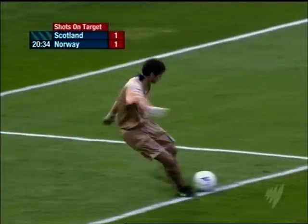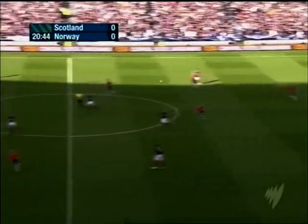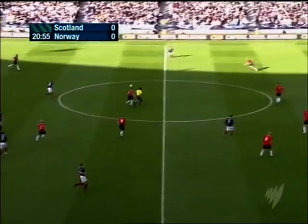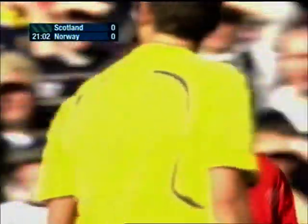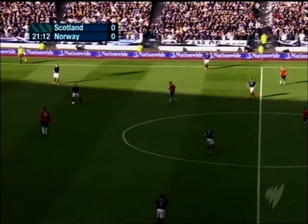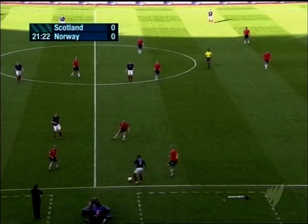But John Carew has signalled his intent in the opening 20 minutes of this contest. He is asking questions of Scotland, but then they knew that he would. Carew helps head on to Iversen. Scotland haven't qualified for a major tournament since the 1998 World Cup in France, and they actually played Norway in those finals, drawing 1-1.